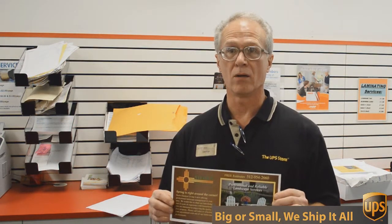Can't beat that. If you want that kind of deal, come to the UPS Store here on Mesa Drive and we'll help you.